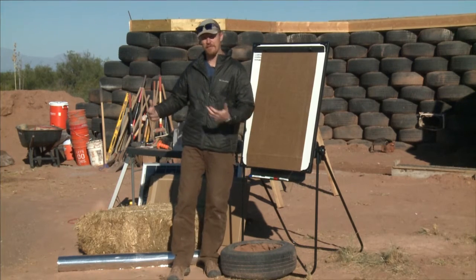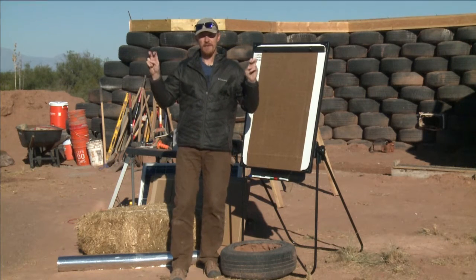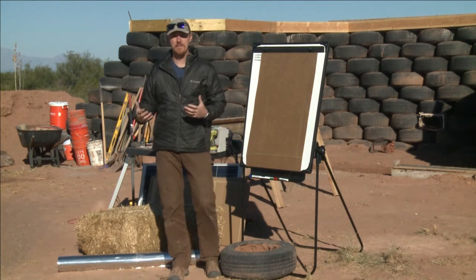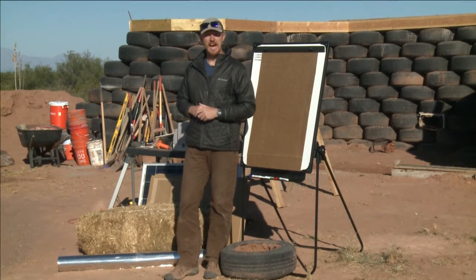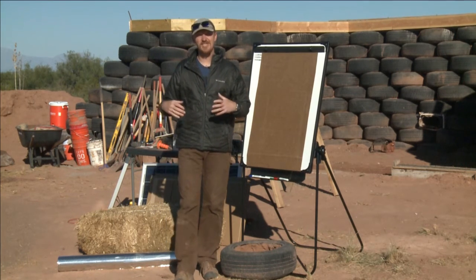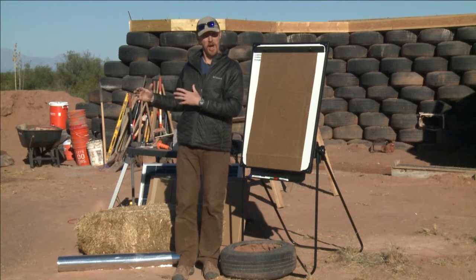Earthships are built out of old tires that we beat full of earth, and a lot of times people will ask about the R-value or the insulation value on an earthship, but that's the wrong way to think about it. That part of the building is not acting as insulation because it's not trying to keep heat from transferring — it's actually trying to store heat. So the tire part of the building isn't insulative at all.